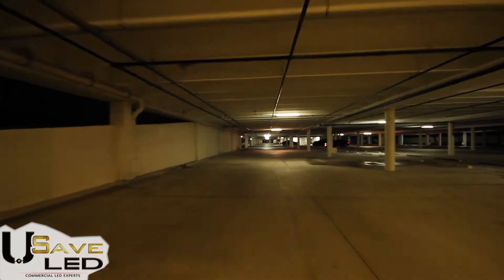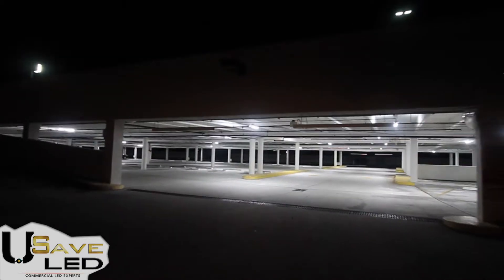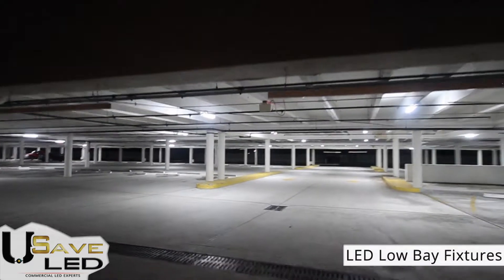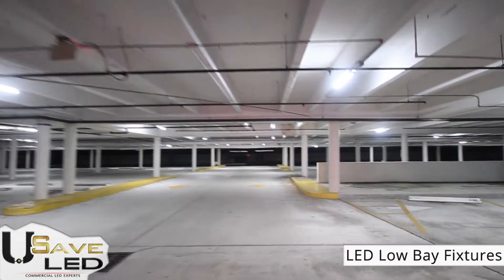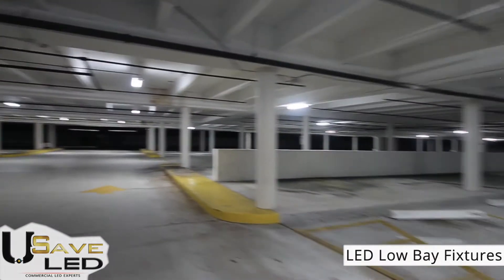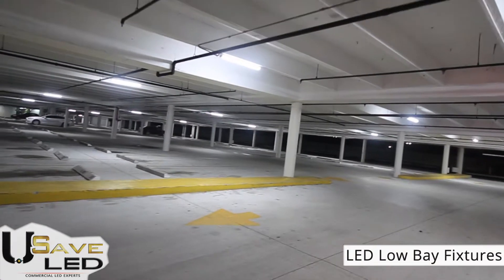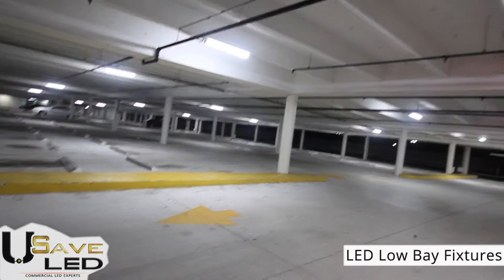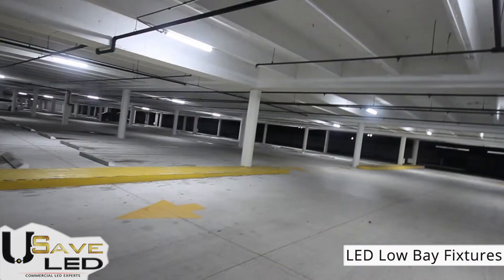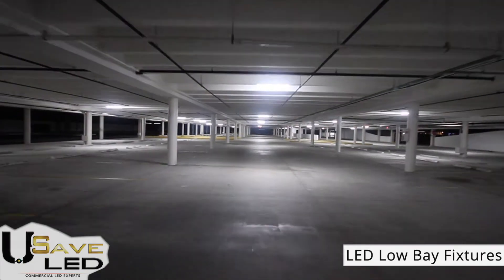By making the decision to upgrade to LED lighting, the Sanctuary Center has substantially increased their curb appeal and security with the crisp white light provided by the LED fixtures at an amazing 230-degree beam angle, avoiding any dark spots and providing clean and even coverage — a huge upgrade from their uneven and dingy yellowish light previously experienced with their fluorescent fixtures.